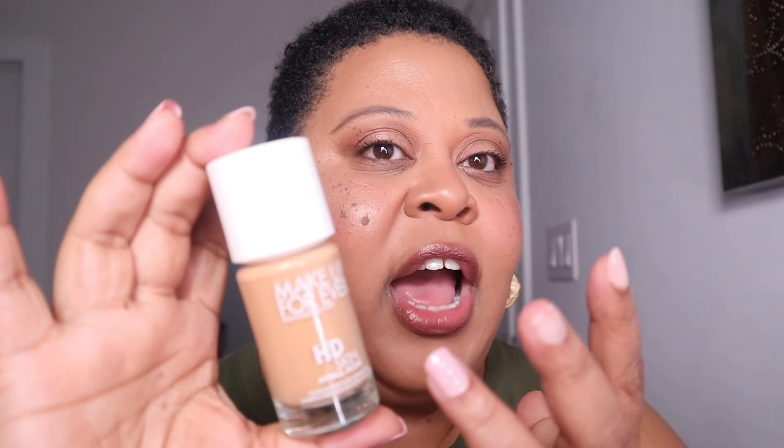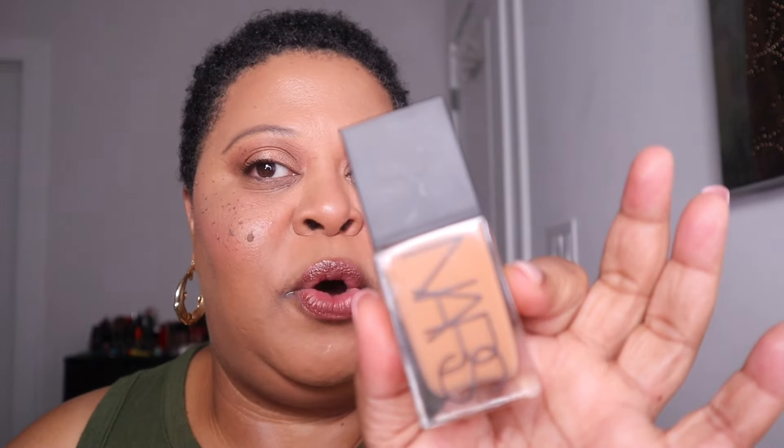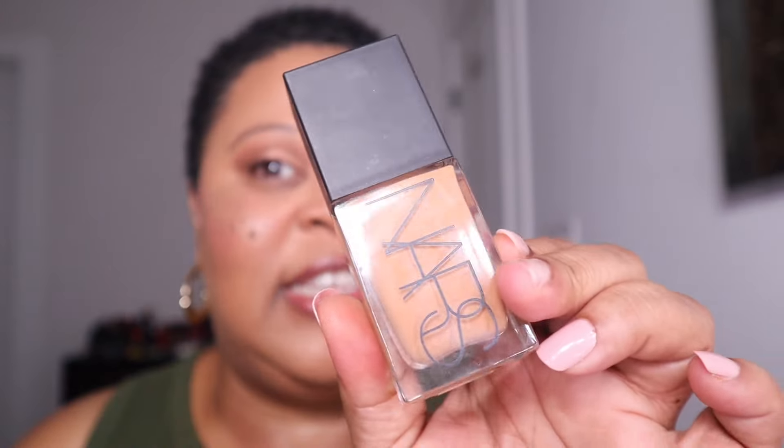This summer I've been loving the Makeup Forever HD Skin Hydra foundation, which is great for dry skin. I've never been able to wear a Makeup Forever foundation until this one because it's so hydrating and skin-like with a lot of shades and undertones. And my NARS Light Reflecting Foundation has also been holding me down — every time I wear it I just look snatched. These are the three foundations I recommend for the sale.